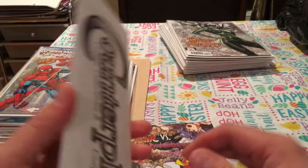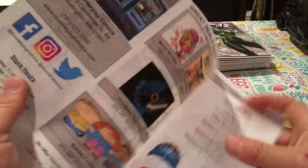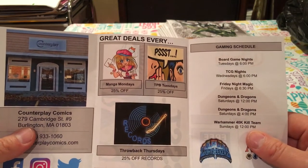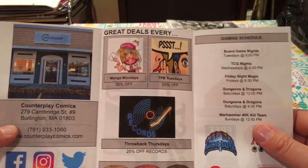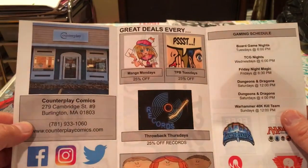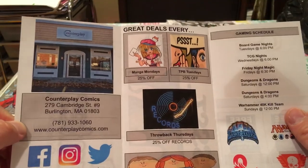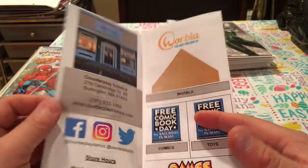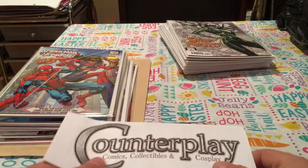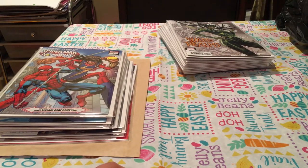They do Wednesday night game night and will be playing this game on Wednesday nights. There's their gaming schedule during the week, their address, phone number, and email. Eric just takes care of me. Counterplay Comics — give Eric some business. I'm a big fan of his store and it's nice and close by.